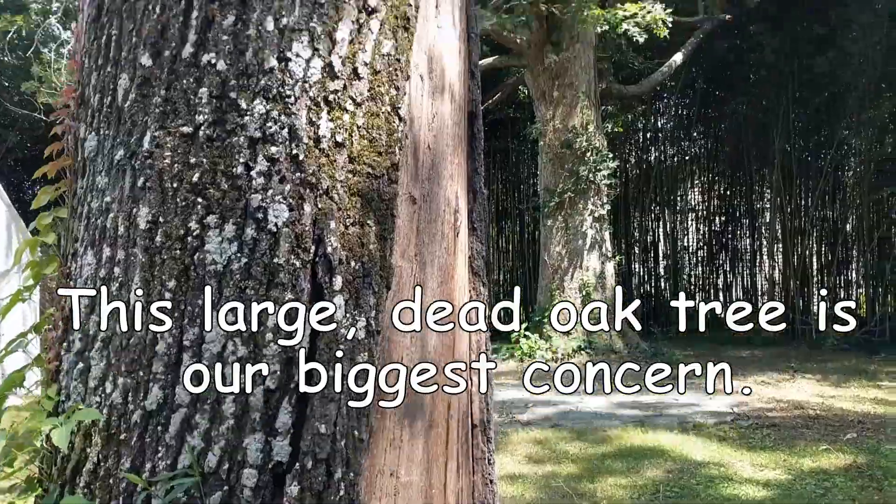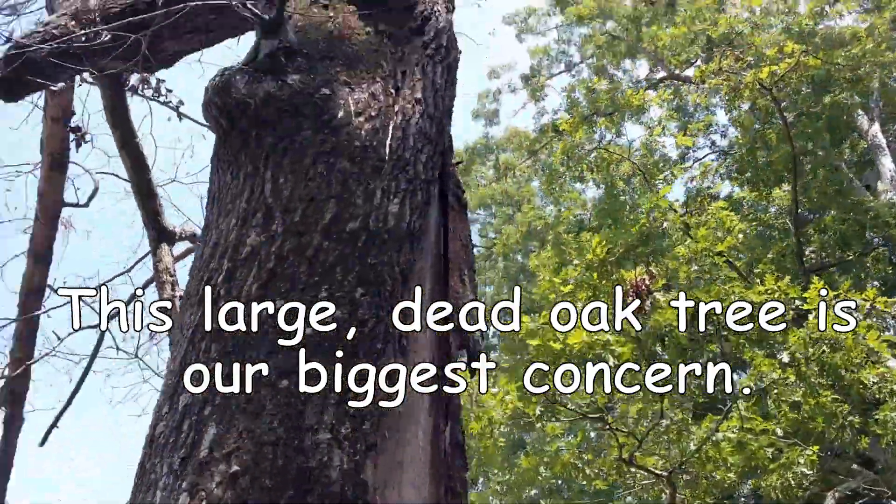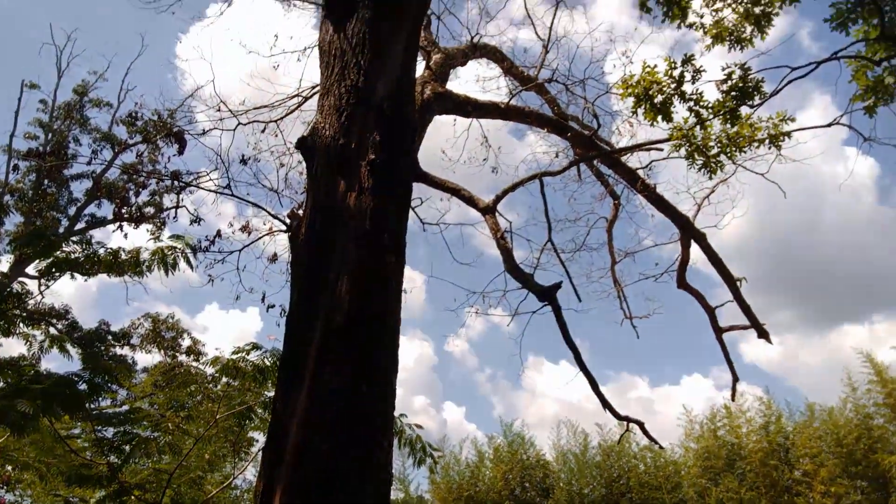Mom and I are meeting with an agent from the county extension office today. The tree immediately behind us is kind of an issue — it's the one tree in the yard where we actually regularly work and play under these giant limbs that frequently have large pieces break off. Some of these other giant oak trees are basically just covered in vines that go all the way up the tree.